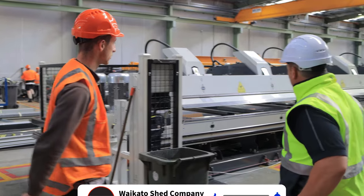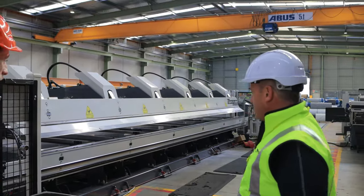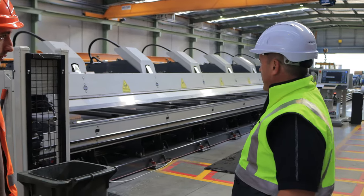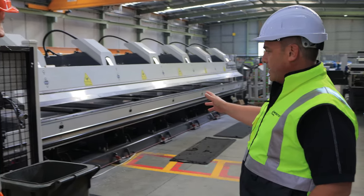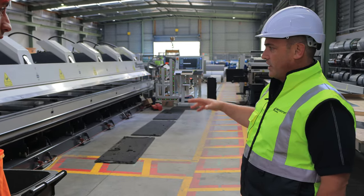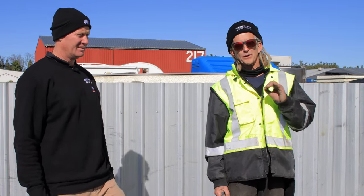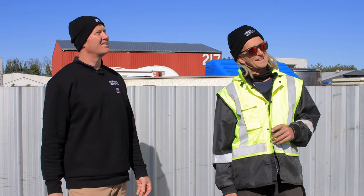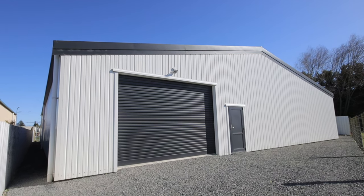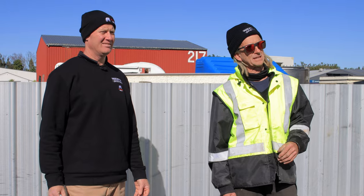So behind us here, what does this machine do? This is our eight and a half metre power folder — we've had this one for about six months now. The beauty of this machine is it's a double apron folder, so we can fold pretty much any flashing, and it's a lot quicker. The key to finishing a steel building is the quality of the flashings. It boils down to the quality of the folding — if it's not folded right, it's very hard to fit and make it sit nice. So it starts at the creation here at Metalcraft, which we rely on.